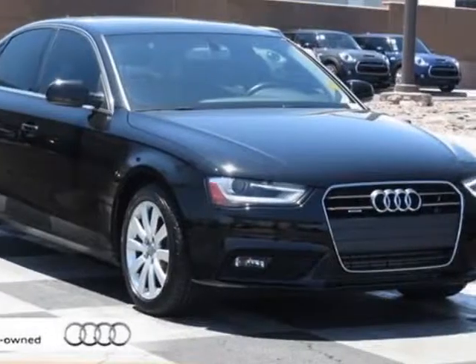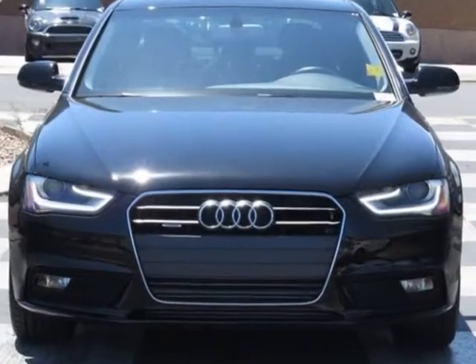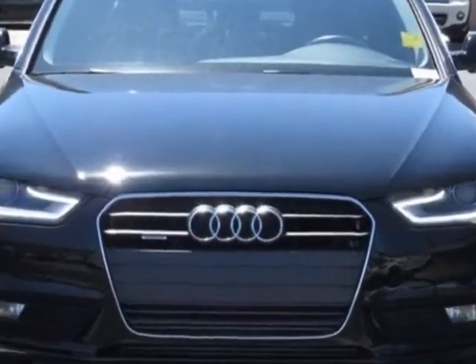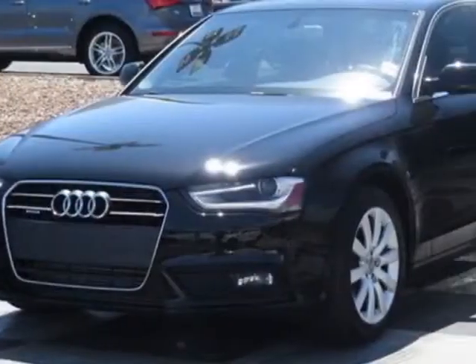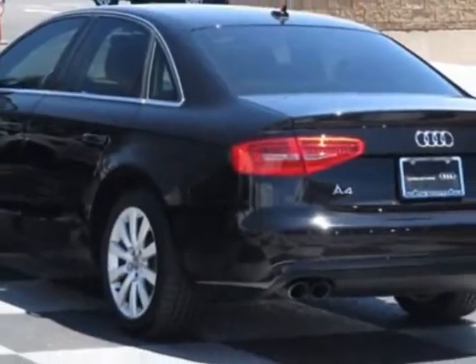Check out the certified pre-owned 2013 Audi A4. Carfax has certified this A4 as having one owner. This A4 has just under 48,500 miles. This vehicle has a limited warranty.